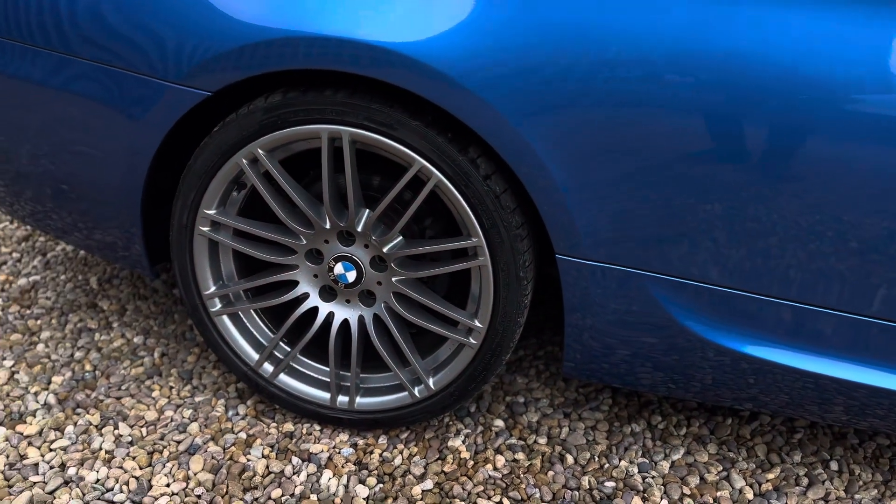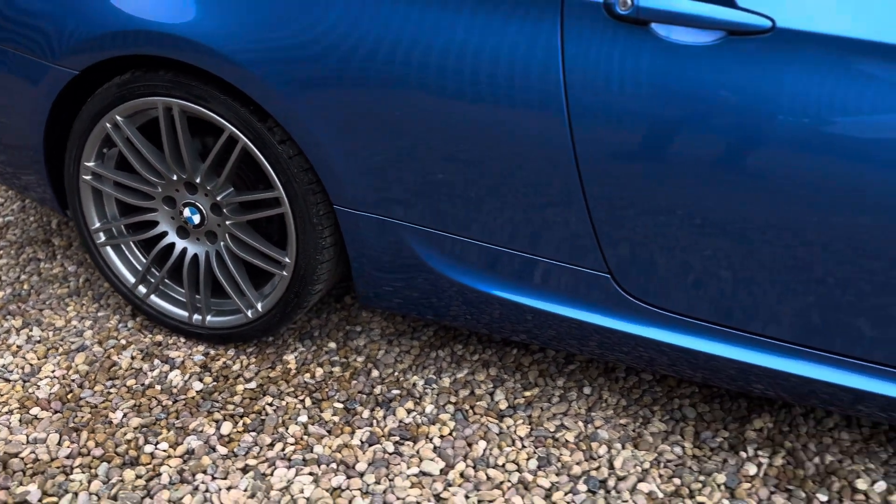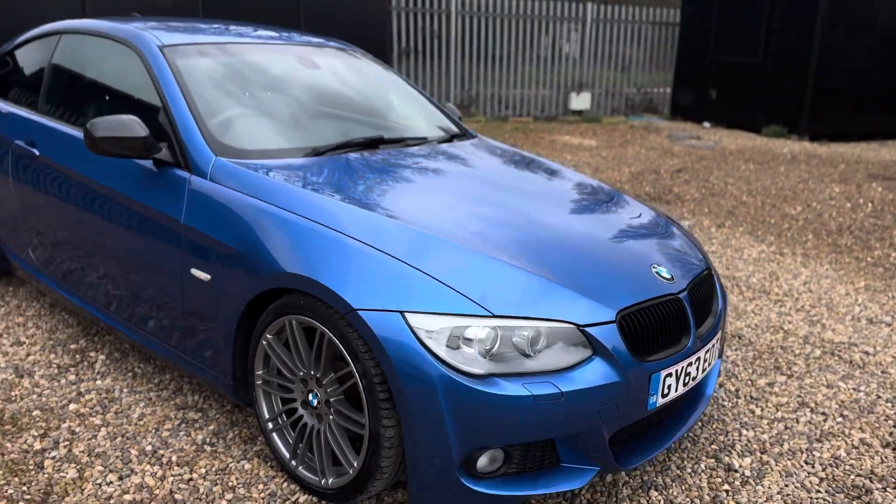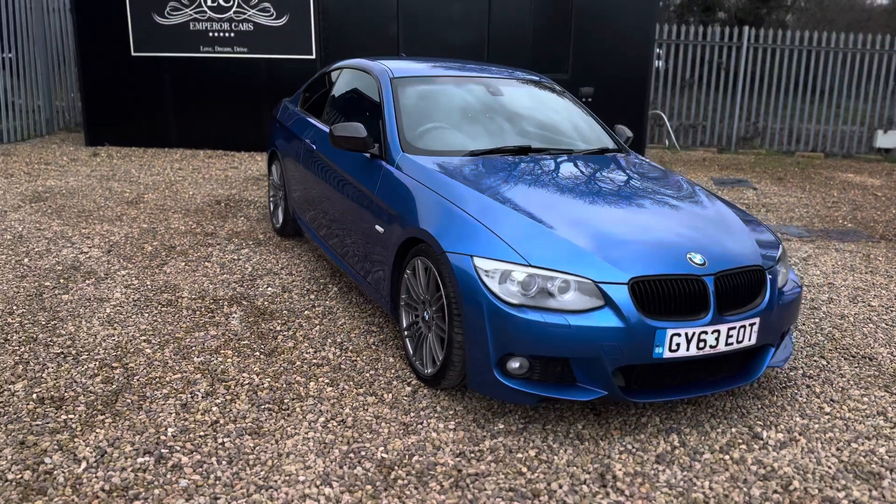The alloys are in really good condition. There you have it — that's the 320d in Estrel Blue, waiting for its next lucky owner.